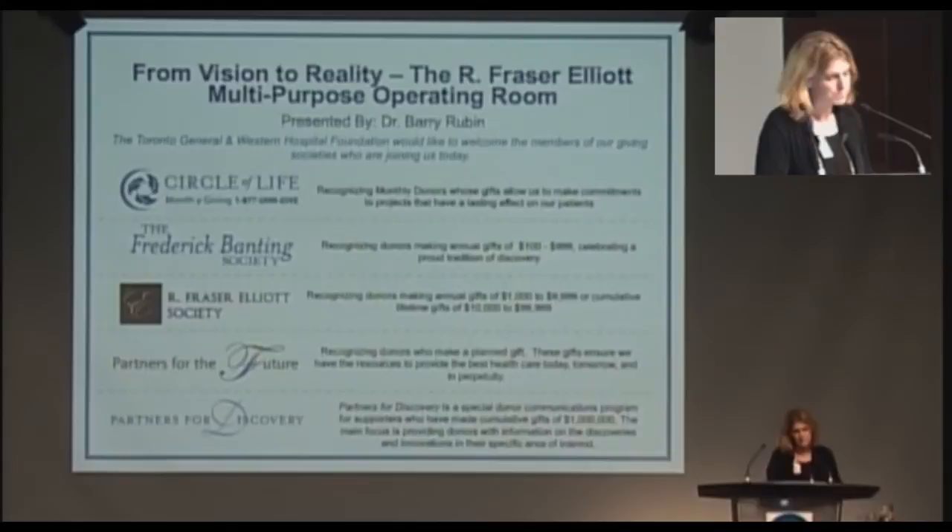It is a pleasure to see so many of our donors taking an active interest in the work that we do by attending these lectures. There is so much to share with you about the innovations in our programs and practices that transform patient care.